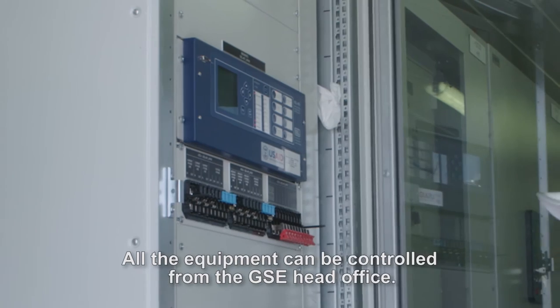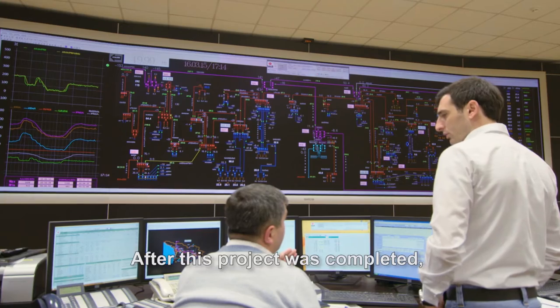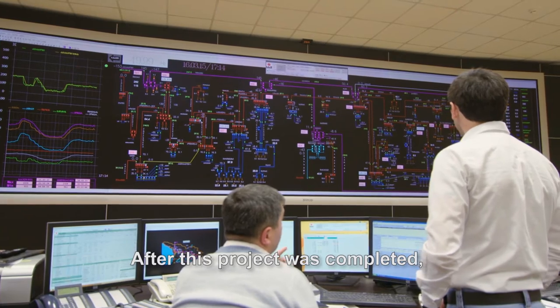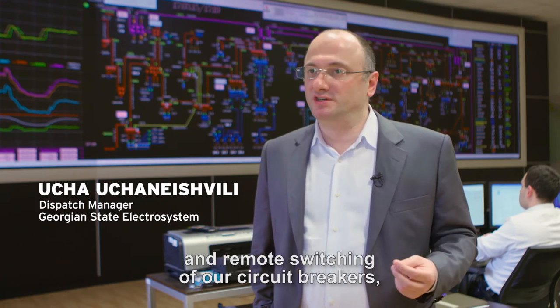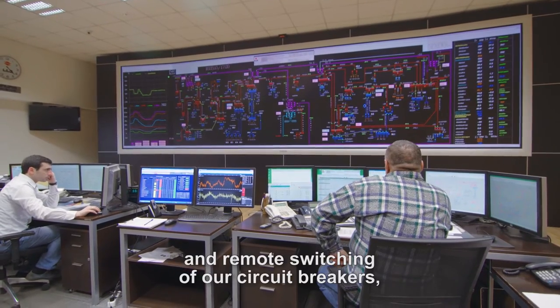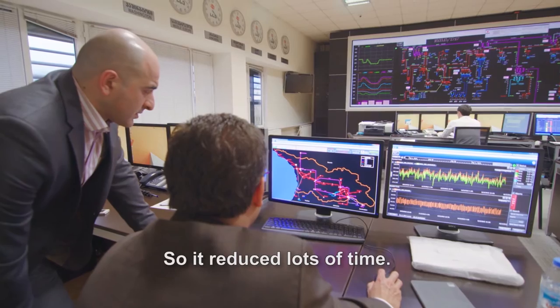All the equipment can be controlled from the GSE head office. After this project is completed, we have remote control, remotely switching off and switching on circuit breakers, disconnectors, and grounding. So it's reducing lots of time.